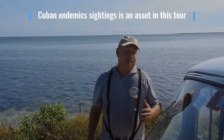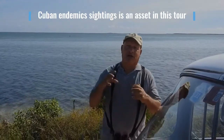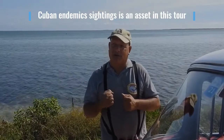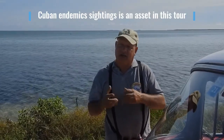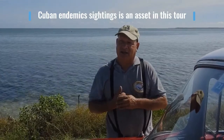When I have a bird watcher, I concentrate mostly on the Cuban endemic birds, which is very important for this area of Cuba. Around here we have 14 endemics that you can only find in Cuba.